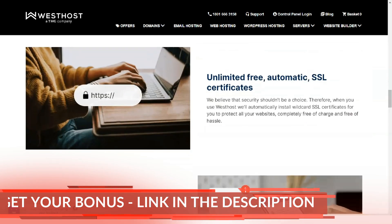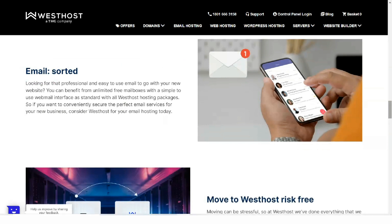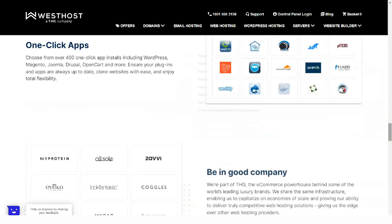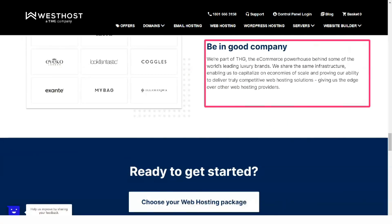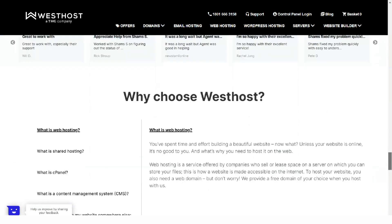Once your purchase is complete, Westhost will send you to an order confirmation screen where you can set your password. Westhost is a closed system, which means you don't have to leave the website to complete your account setup. Westhost will send you an order confirmation email but you don't need to open it to set up your account, which makes for a smoother user experience.